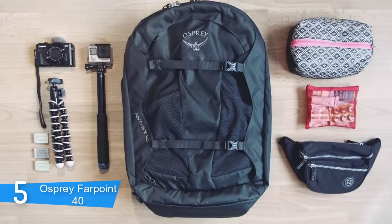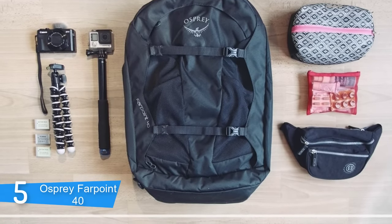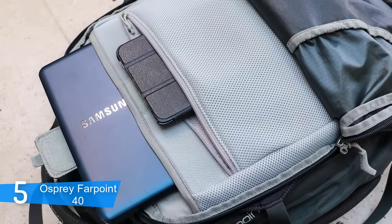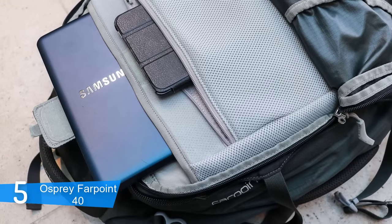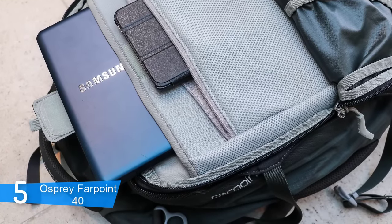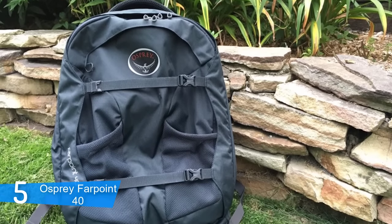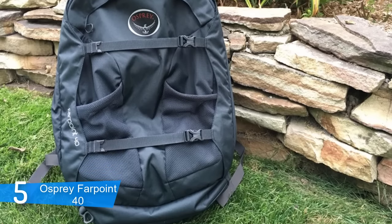The Farpoint 40 measures 22 inches in height, 14 inches in width, 9 inches in depth, with an internal volume of 2441 cubic inches or 40 litres, which makes it compact and spacious at the same time. The bag is made of 210D nylon mini hex diamond ripstop with 600D pack cloth accents and bottom, which says a lot about its durability.